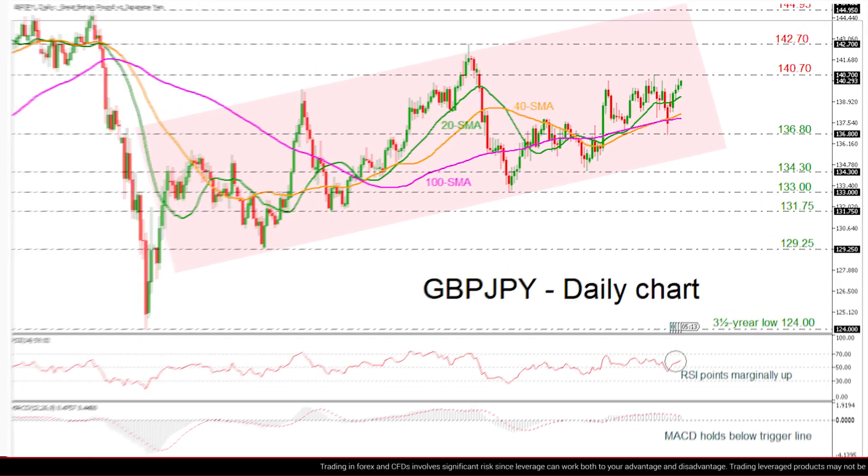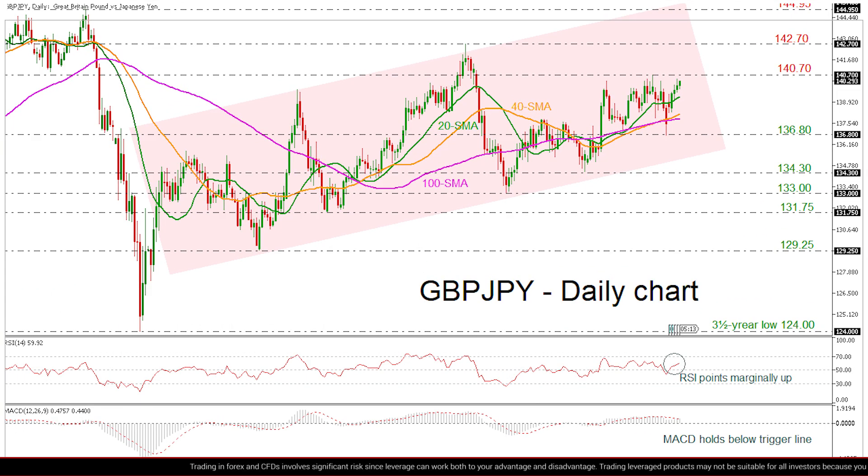Having a look at the chart now, the pair is edging slightly higher following the rebound on the 136.80 support level, remaining in an ascending channel.